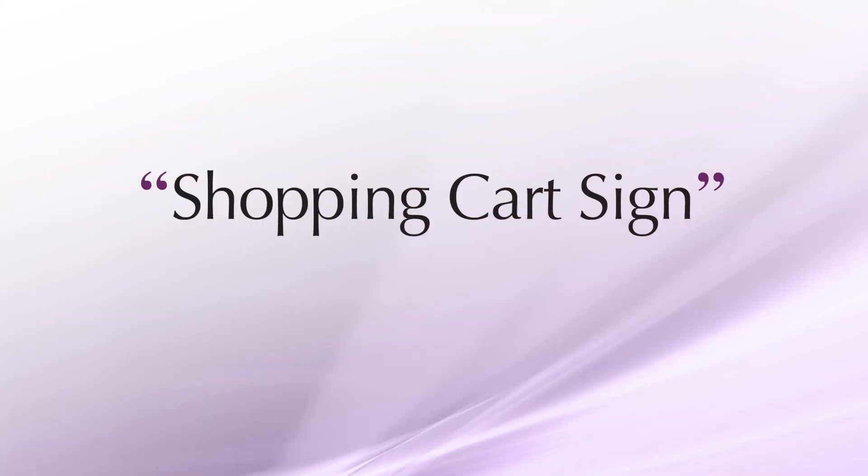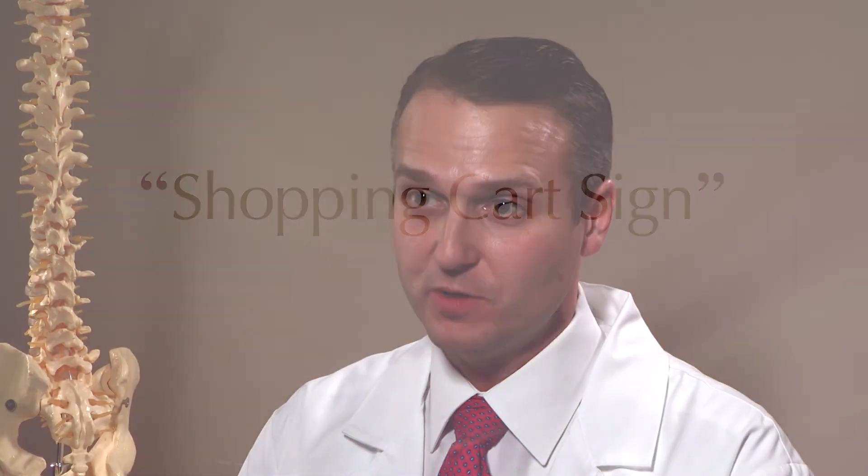However, most patients will need non-operative care. One thing to keep in mind is that patients who have spinal stenosis are often more symptomatic with standing and walking, and their symptoms are relieved with sitting or bending forward. We actually have a term called the shopping cart sign, where patients bend forward and lean on a shopping cart. So if you have that type of complaint, you should see your doctor — it may be spinal stenosis.